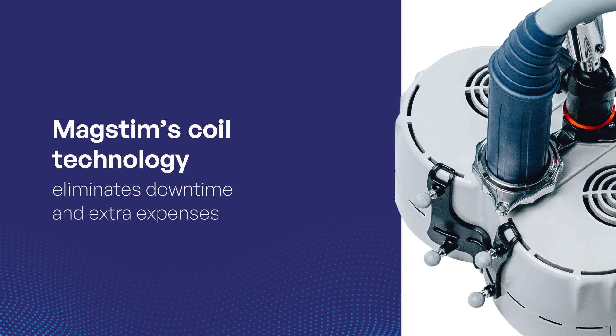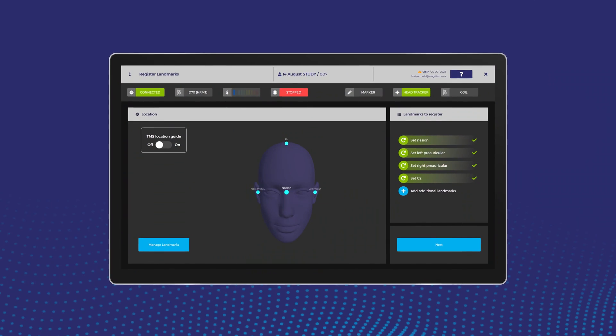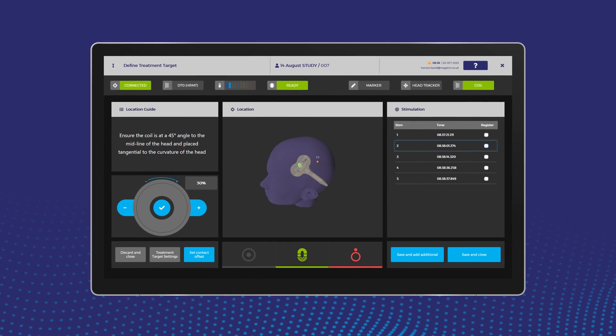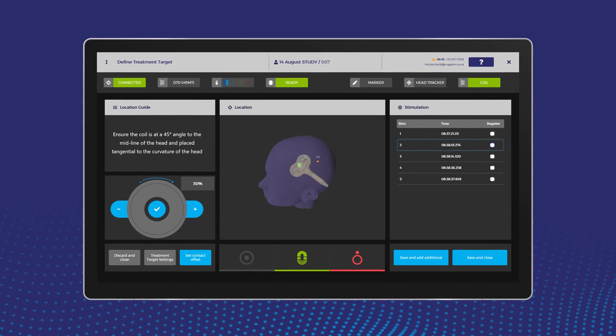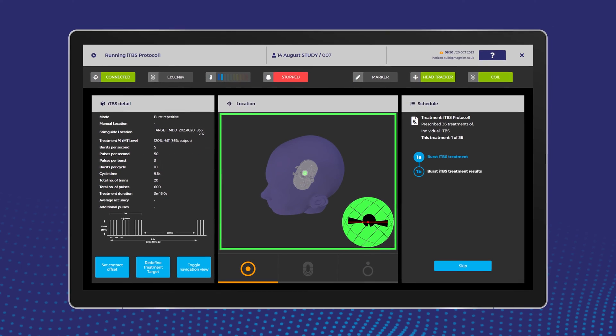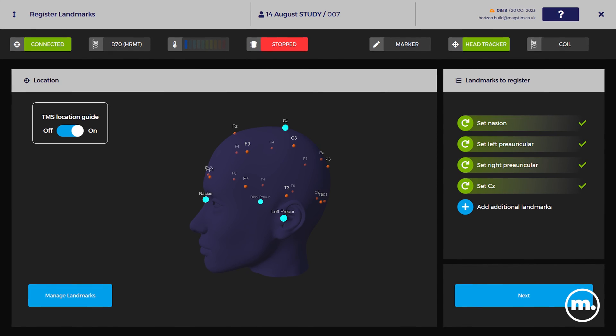MagStem coil technology eliminates downtime and extra expenses. Introducing the new and innovative StemGuide Pro, an advanced TMS navigation technology designed to improve coil positioning where repeatability and accuracy matter the most, with improved navigation workflow. StemGuide Pro streamlines patient treatments.